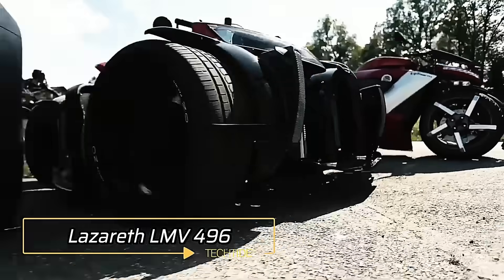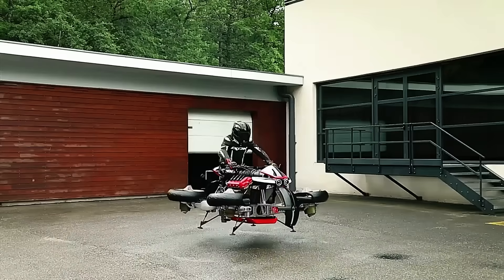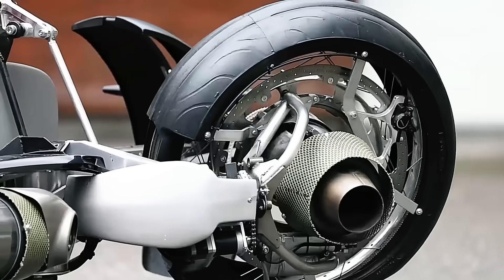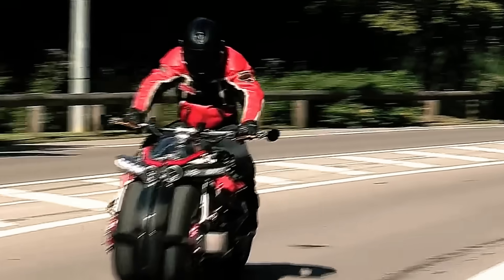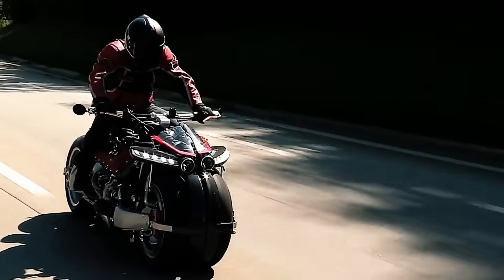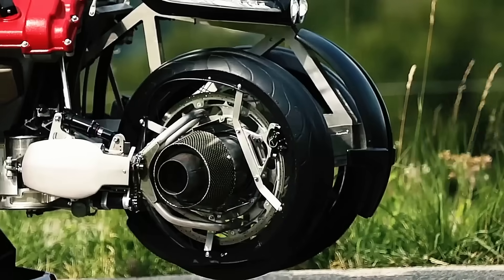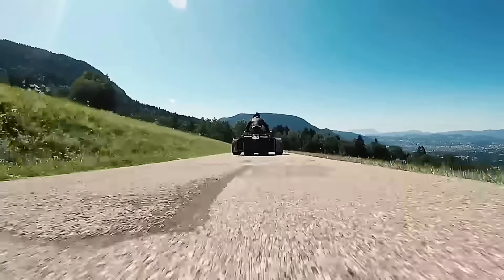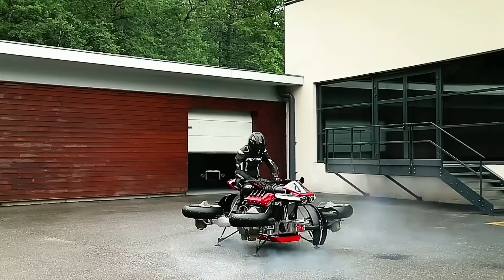Meet the Lazarus LMV 496, a groundbreaking creation by French mechanical engineer Ludovic Lazarus. This vehicle is the world's first transforming flying electric motorbike, merging the thrill of high-performance road riding with the exhilaration of flight. On the road, the LMV 496 operates as an advanced electric motorcycle with a range of approximately 60 miles, offering a smooth and powerful ride. However, the true marvel is revealed with a flip of a switch: four jet engines integrated into each wheel hub deploy and tilt downwards, transforming the LMV 496 into a flying vehicle.